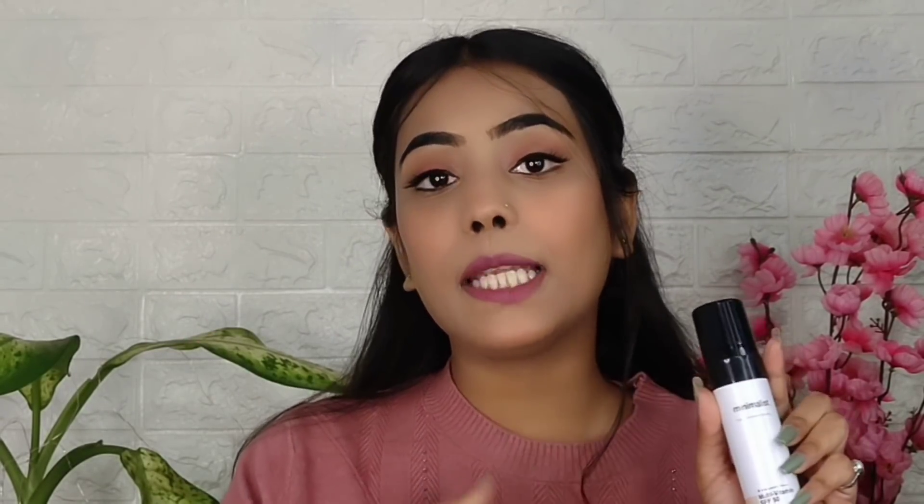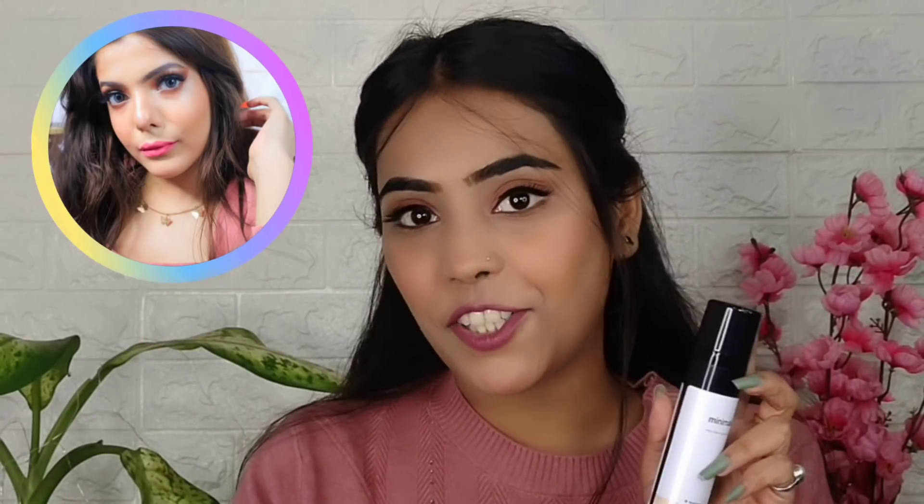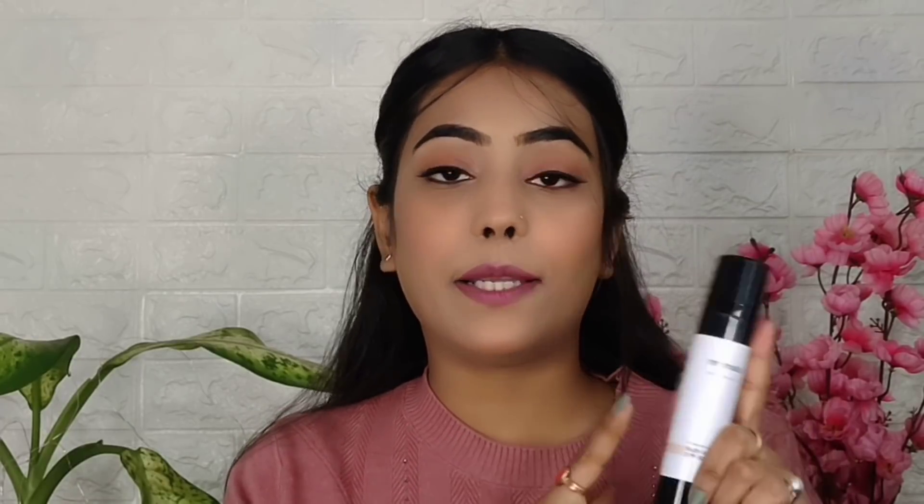And I have also purchased this D Beauty Blust, which is from my fellow YouTuber Dimpy. I purchased it a few days ago and when I use it, I am going to give it a full review.